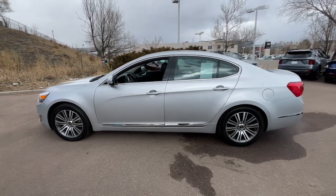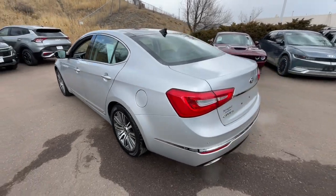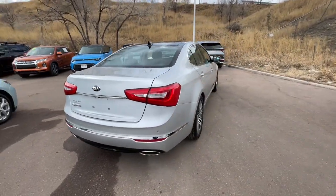This could be the car for you. The 2016 Kia Cadenza. With less than 40,000 miles on the odometer, this vehicle stands out from the rest.